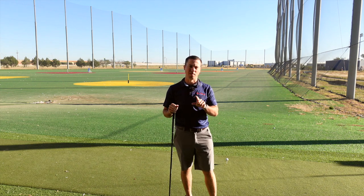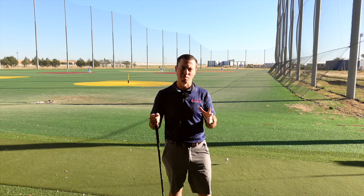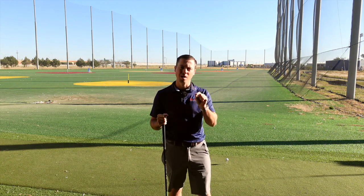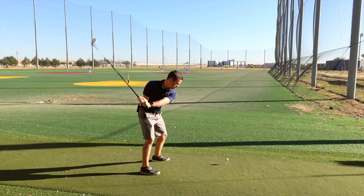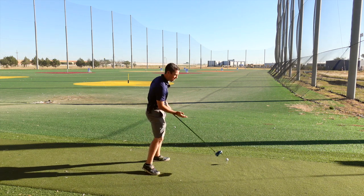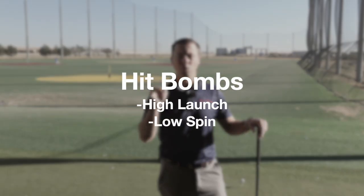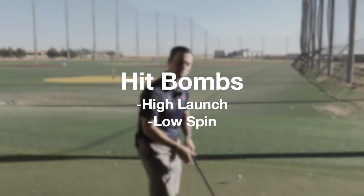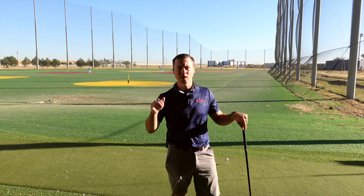Rory McIlroy is a phenomenal driver of the golf ball, and there are two main things I want to point out because they relate most to you. Number one is that he hits up on the ball. He comes pretty far from the inside and that club is moving up into the ball three degrees — at least on the one video I found on TrackMan, he's swinging up on it three degrees. That's important because it allows him to hit it high with low spin, which a lot of people miss, especially those who come across the ball and hit down on it, adding loft and a bunch of backspin.